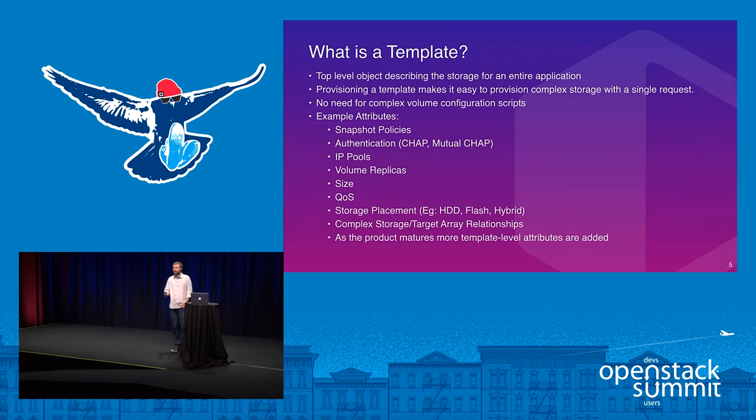So what is a template in terms of volume provisioning? For us it's a top-level object that makes provisioning a complex set of storage much easier — you describe it all beforehand for your particular application, instantiate the template, and get everything you previously described. In our templates we cover snapshot policies, authentication, IP pools, volume replicas, size, QoS values, storage placement for hybrid or flash, and complex storage-to-target array relationships. As the product matures we'll be adding more features describable via this templating structure.